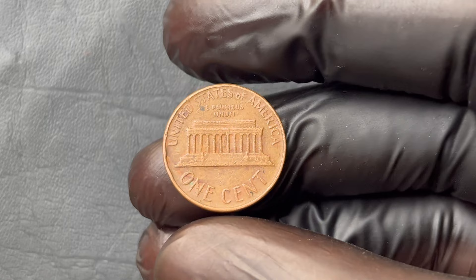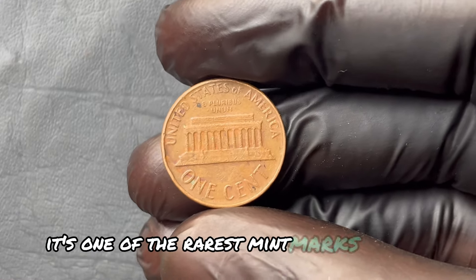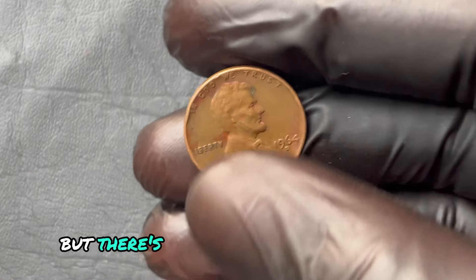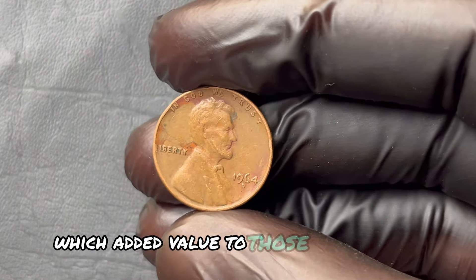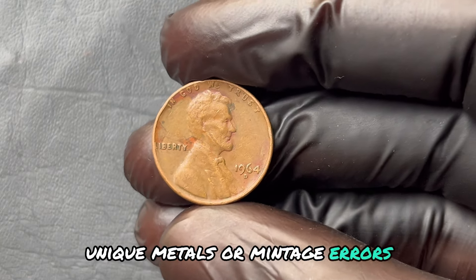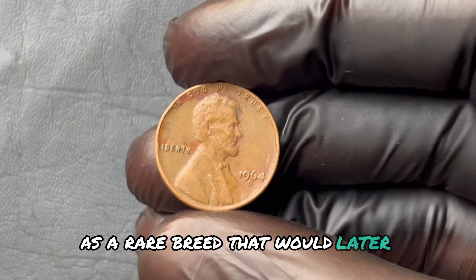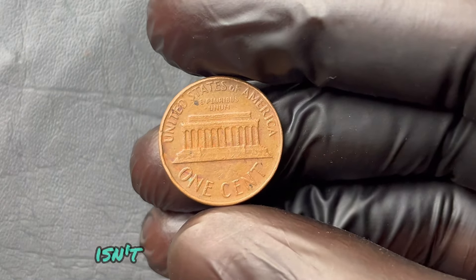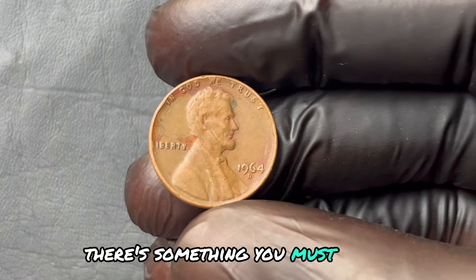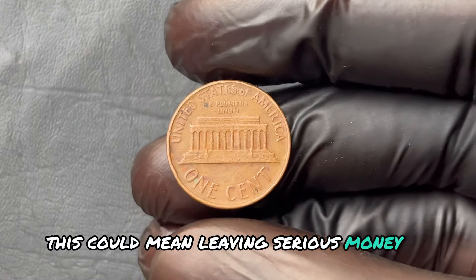What sets this coin apart? First, the D mint mark, indicating it was minted in Denver, is key — it's one of the rarest mint marks for a 1964 penny. But there's more. The U.S. Mint stopped using silver in certain coins that same year, which added value to those few pennies with unique metals or mintage errors. And the 1964 penny slipped through the cracks as a rare breed that would later skyrocket in value. Finding one of these coins isn't just a matter of looking — there's something you must know to recognize one, something that only experts and diehard collectors understand.